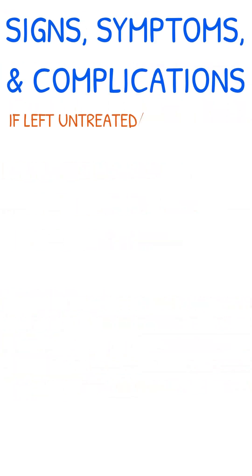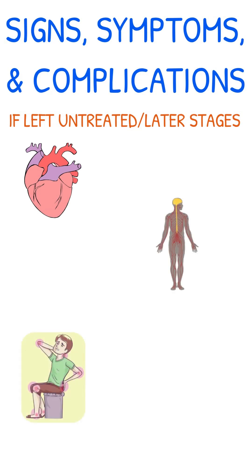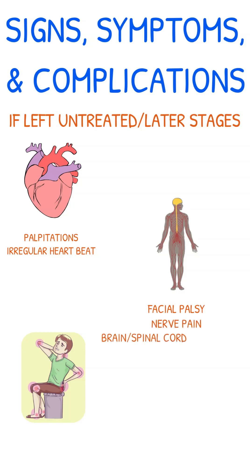If left untreated and in later stages, Lyme disease can cause cardiac, neurological, and joint complications. Cardiac symptoms include palpitations and irregular heartbeat. Neurological complications include facial palsy, nerve pain, brain and spinal cord inflammation, and peripheral neuropathy.